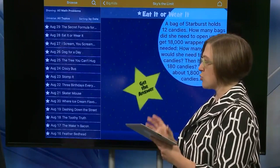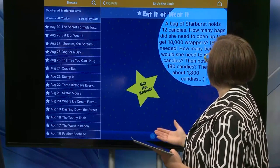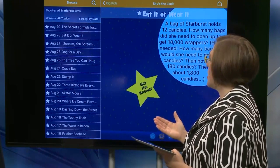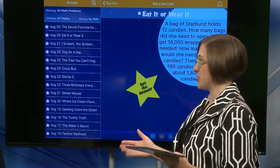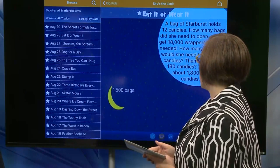This one is actually special — it's got one called 'Sky's the Limit,' which is a really difficult question: a bag of Starburst holds 12 candies, so how many bags does she need to open to get 18,000 wrappers? It gives you a little hint so you can work through it, and when you think you know the answer, you tap the star to check if you're correct.